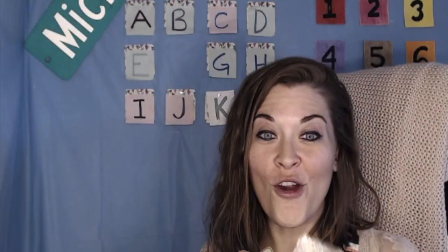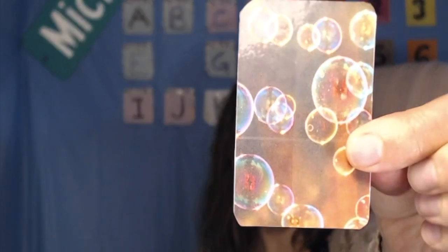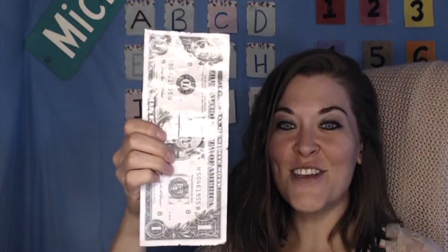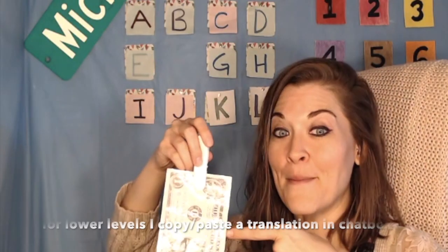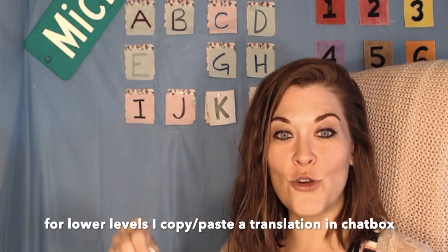You win a star, meow, money, or bubbles. Which one do you choose? Money? Yay! You win one dollar. When you win money in my classroom, you keep it for next class. And when you get 10, we play a game that you choose.